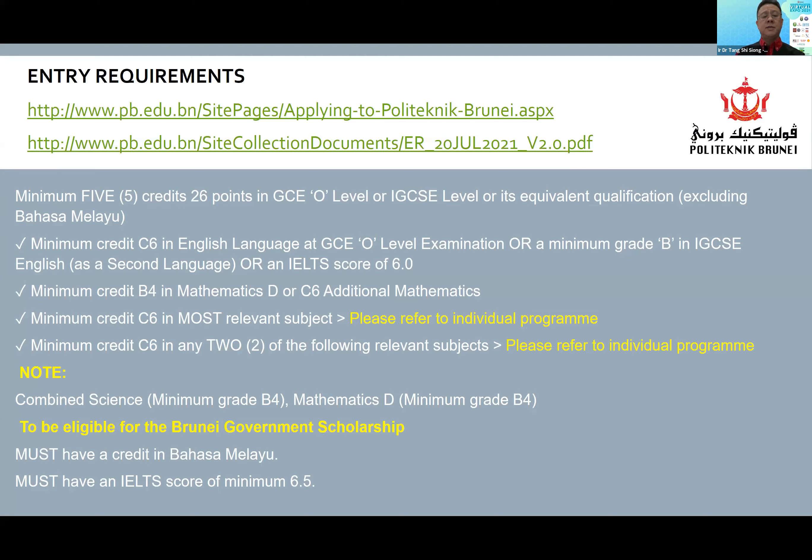For mathematics, the general requirements are a credit of B4 in mathematics D, or a C6 in additional maths. Some of the programs highlighted earlier will have a requirement for the most relevant subject. For example, most relevant subjects could include physics, chemistry, biology. The other requirement is a minimum C6 in two of the following subjects, which you can see from the link displayed. Combined science will be at the grade of B4, and mathematics D is also at the grade of B4.